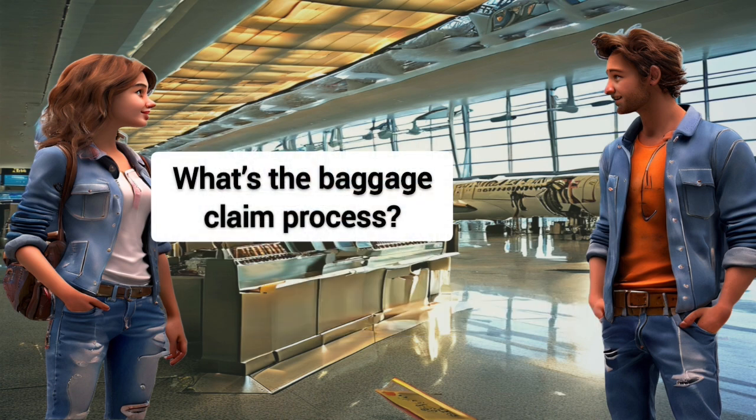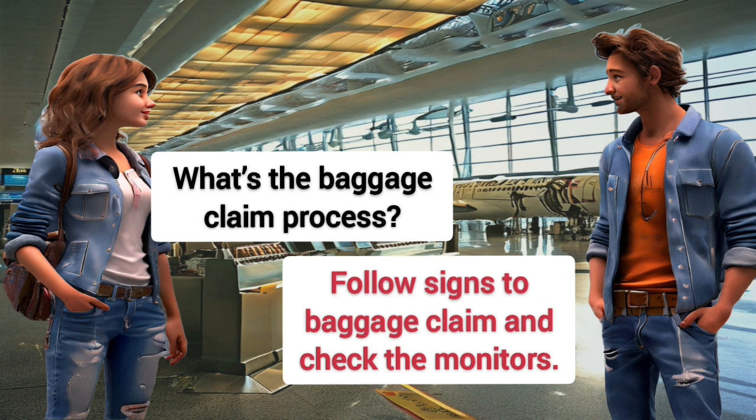What's the baggage claim process? Follow signs to baggage claim and check the monitors.